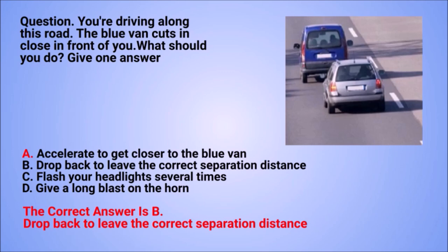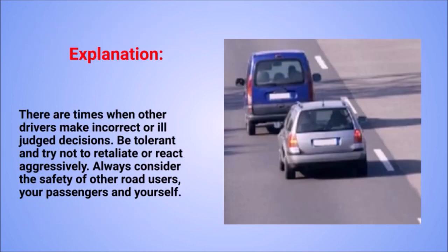The correct answer is B: drop back to leave the correct separation distance. Explanation: there are times when other drivers make incorrect or ill-judged decisions. Be tolerant and try not to retaliate or react aggressively. Always consider the safety of other road users, your passengers, and yourself.